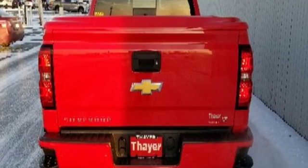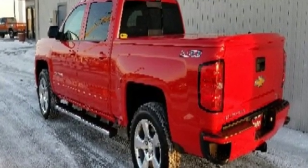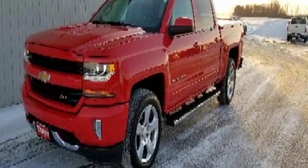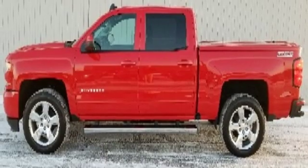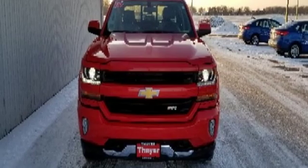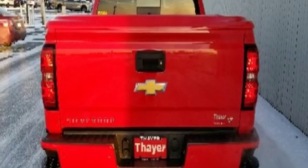Automatic transmission, electronic shift on the fly, Ecotec 3 engine, aluminum wheels, Bluetooth wireless audio streaming, power heated mirrors, manual tilting steering column, trailer hitch receiver, Rancho shocks, and OnStar Remote Link.